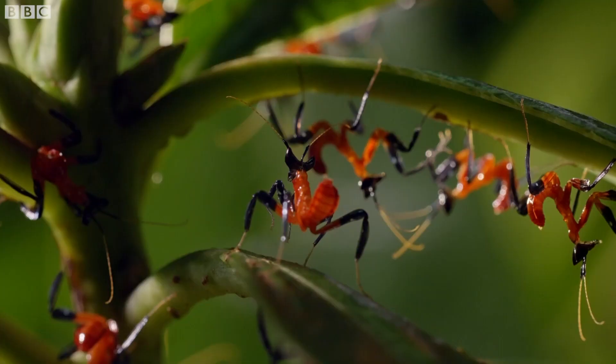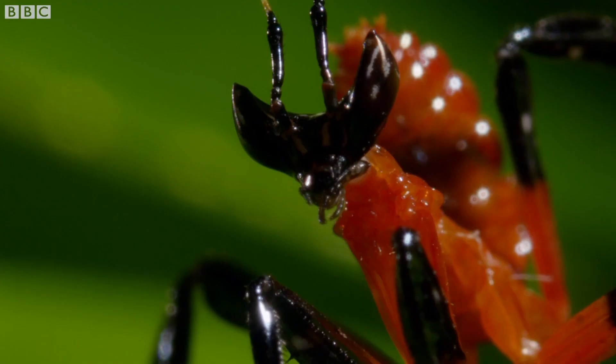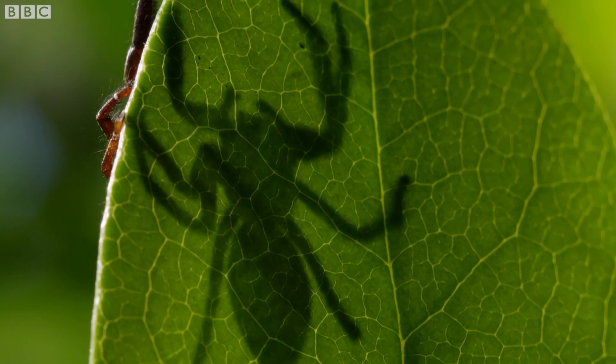Mantis lay these strange kind of egg cases and they're full of little eggs developing inside. Then on one particular day, all these mantis appear and they abseil their way out — and that's what we wanted to capture. But it was one of those strange shoots where the thing we went to capture turned out not to be the most interesting thing about it. We ended up capturing the interaction between a mantis and a predator, a little jumping spider.